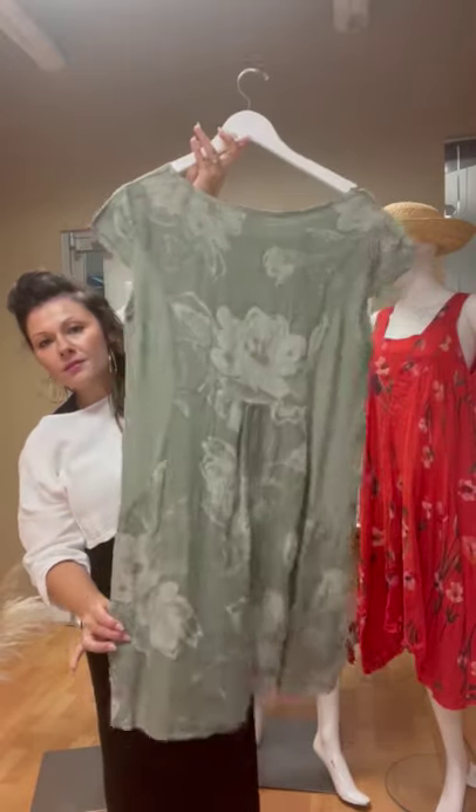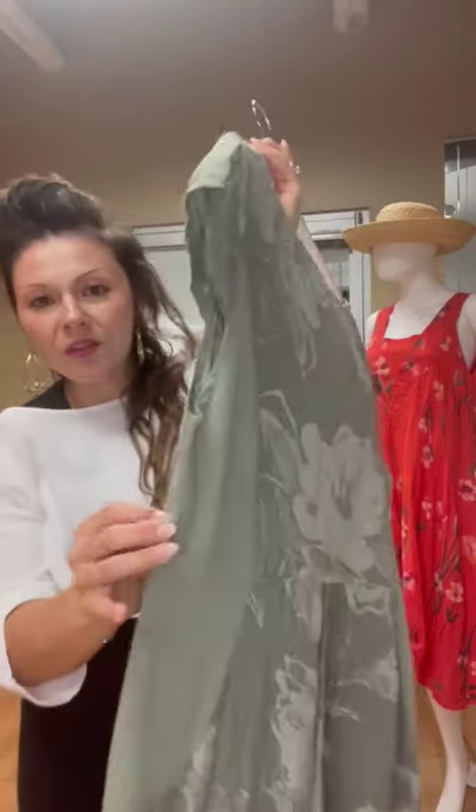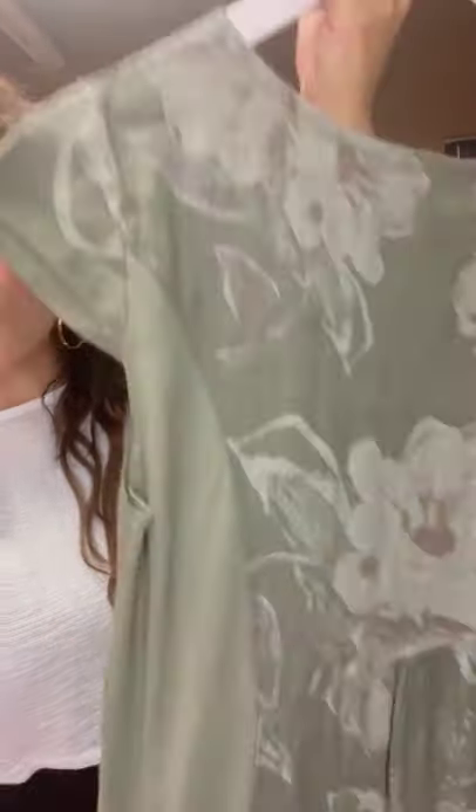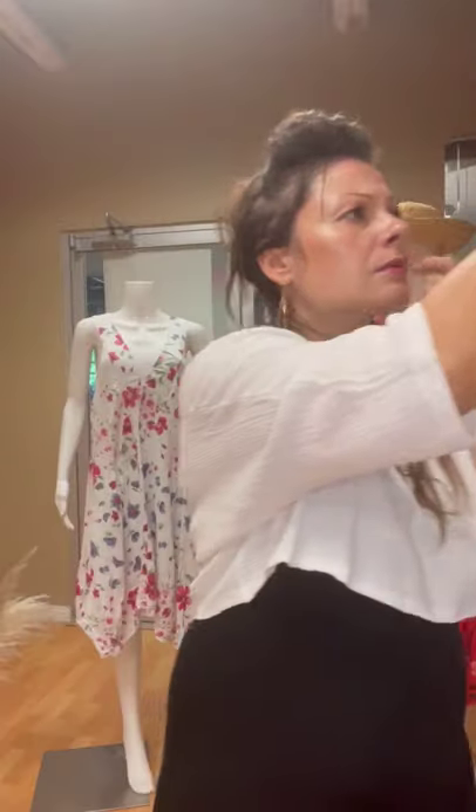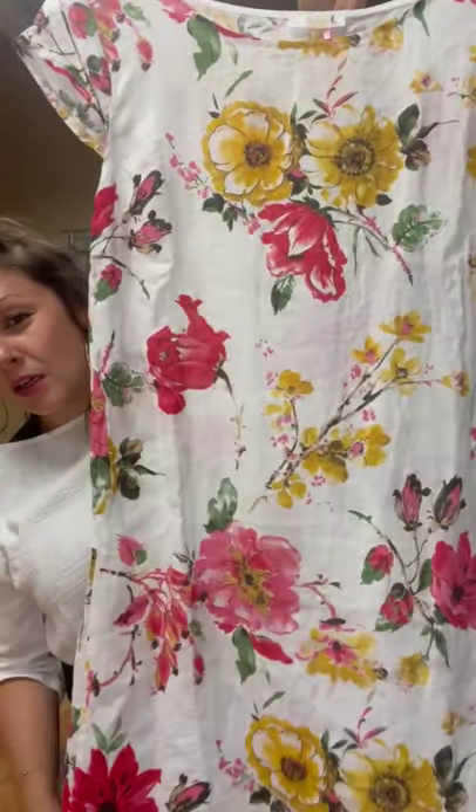Nice little shift dress and then again we've got the ribbing for extra comfort — I love the little cap sleeve as well for a little bit of coverage. This is the exact same dress just in a different print which I absolutely love.